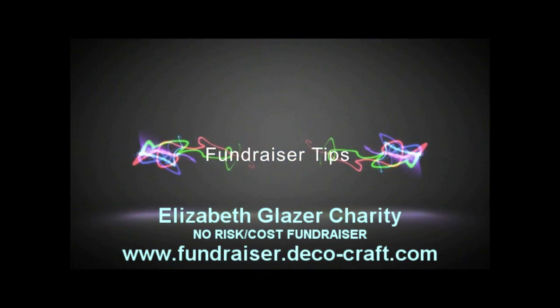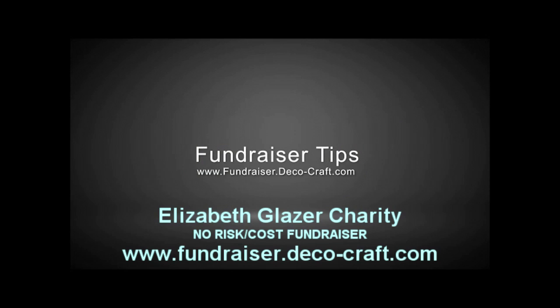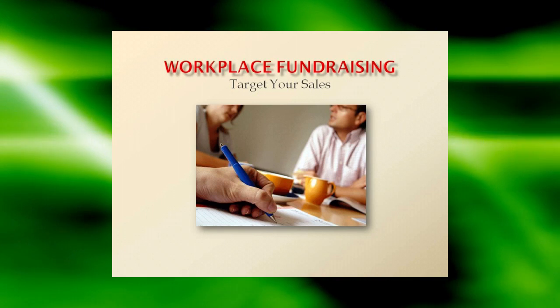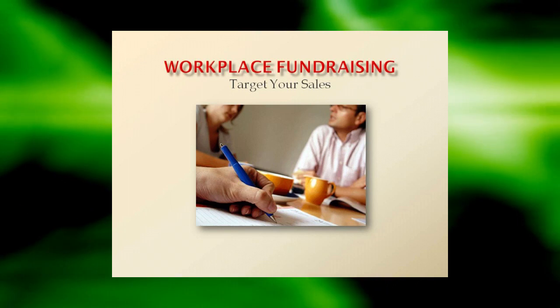Take advantage of free advertising exposure while increasing your profits at the same time and create a truly fun event for your organization. Signature Promotional Fundraisers has some ideas for tasteful workplace fundraising to pass on to your parent volunteers.